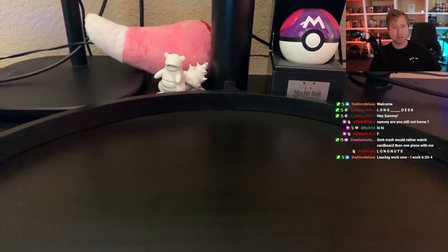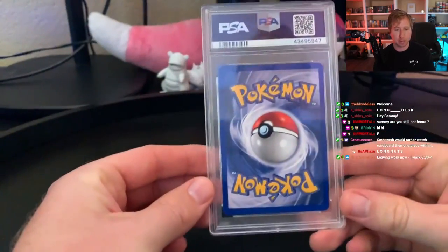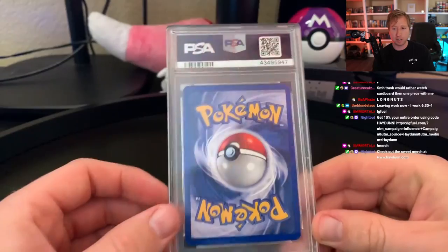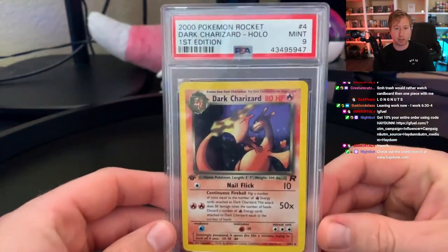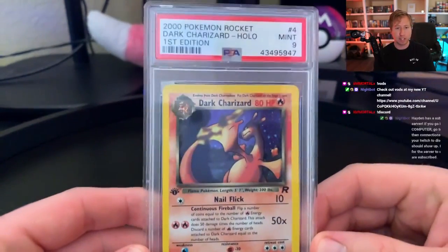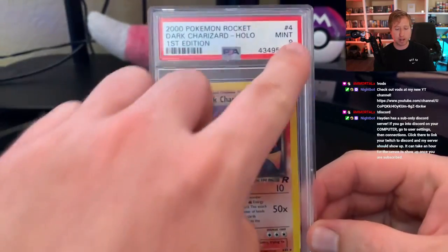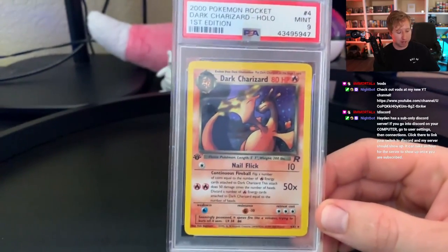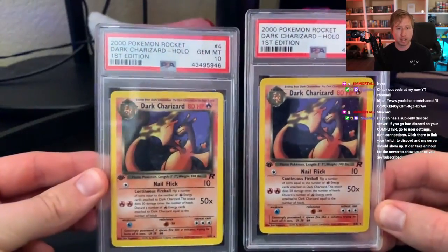A quick breakdown for those of you who aren't familiar with Pokemon card grading. I have a couple here that I've graded in the past — they come in a case. PSA is Professional Sports Authentication; they will authenticate and grade your cards. This here is a first edition Holo Dark Charizard. This one is a Mint 9, so it's not exactly perfect, but I also have a 10 here as well.